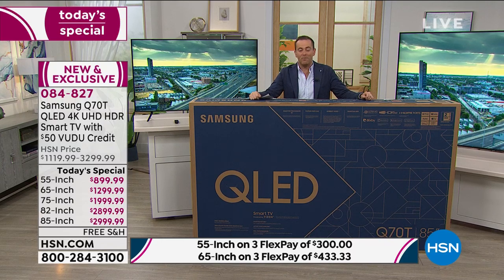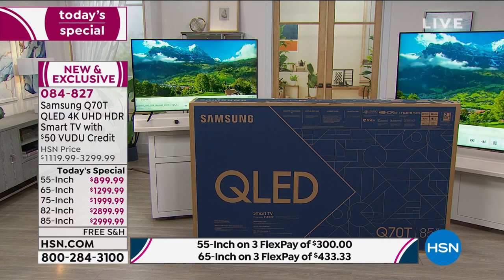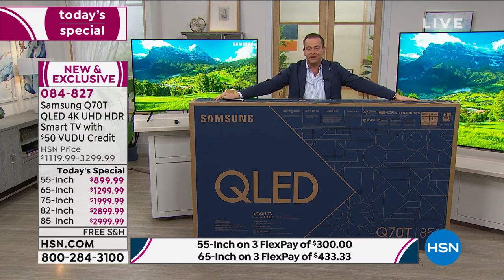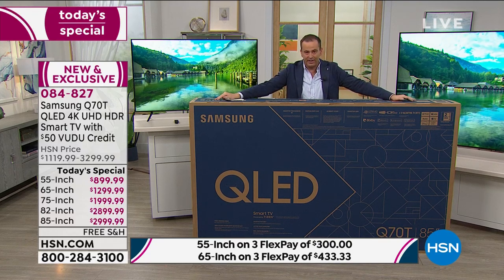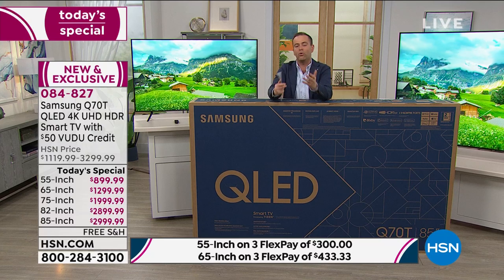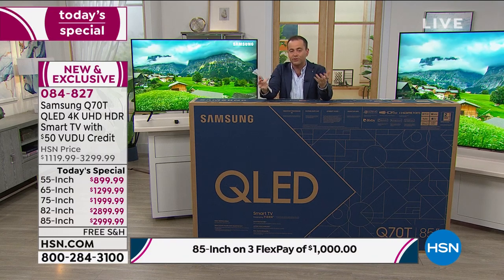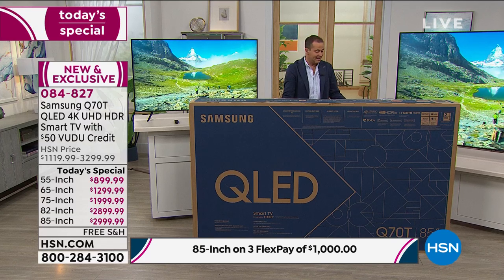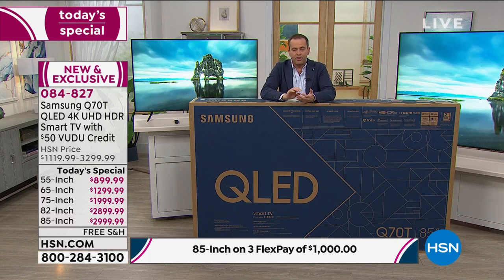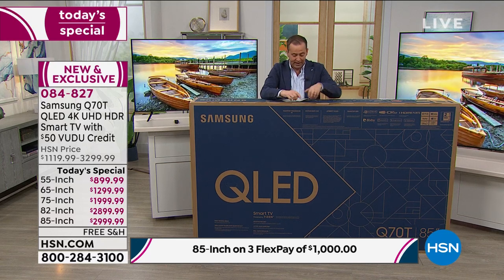Good thing you don't have to go pick this up - the 85-inch box is gigantic. We will safely and securely ship this to your door for free - free shipping and handling across all sizes. A lot of us don't want to go into stores, and getting a TV this size home yourself would be nearly impossible. It's not going to fit in even a big SUV. Every size is on flex pay - three flex pay on any major credit or debit card.